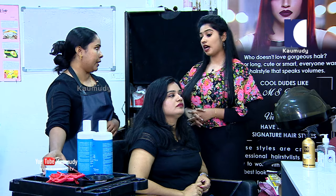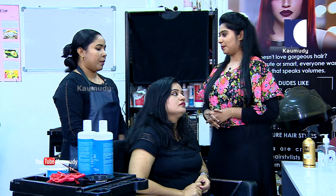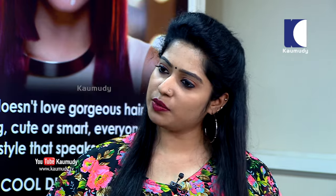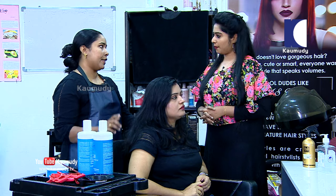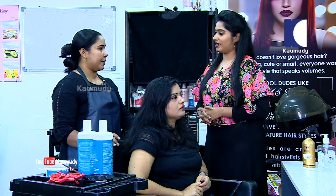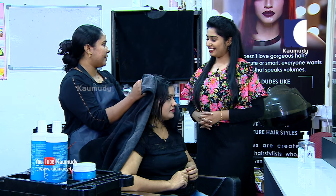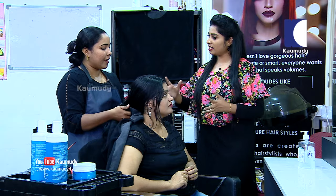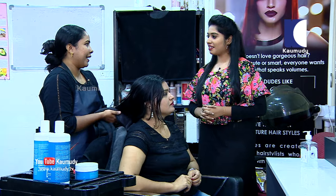We apply a spa product, then a mask, then a massage. First we do a hair wash. We apply a spa essential shampoo, which also acts as a conditioner. Then after shampooing, we towel dry the hair with just a towel.